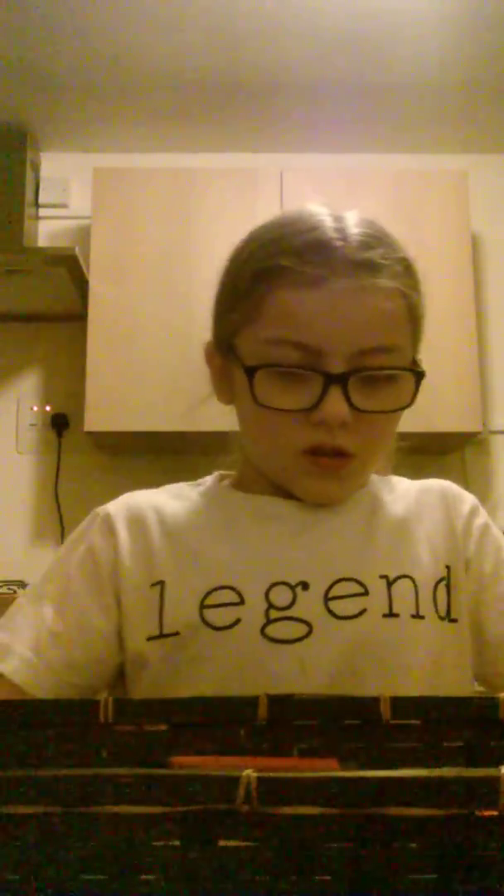Hi guys, today I'll be doing a video — I've wanted to do this kind of video — and it's basically what I got in my stocking, but in a basket. So I'm going to show you what I've got.